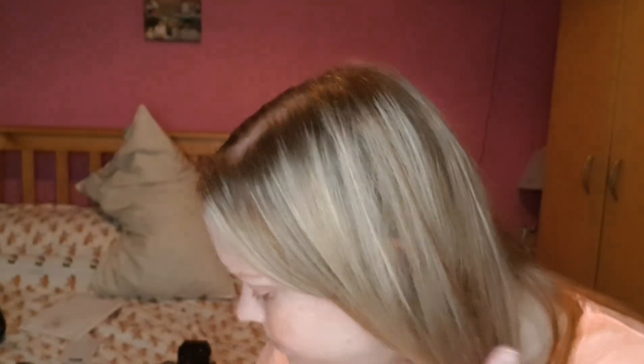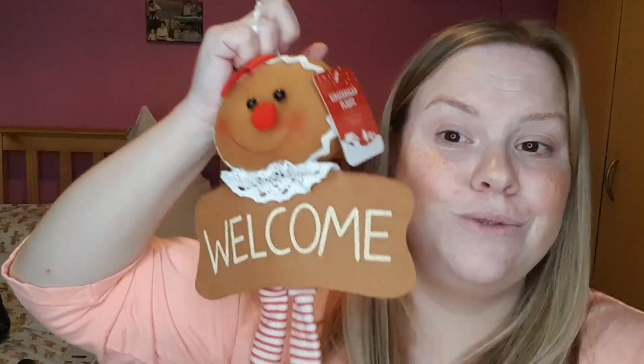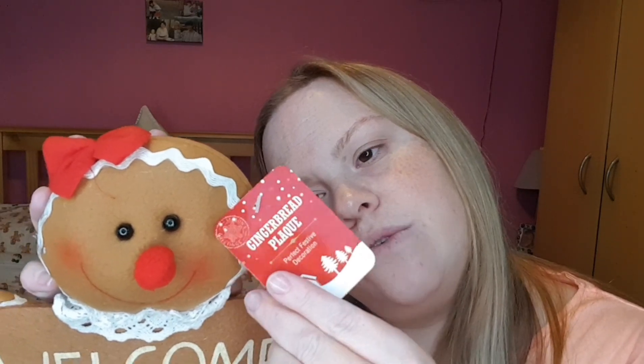You'll know if you're not new to my channel that I'm obsessed with anything gingerbread. So I saw this little gingerbread lady — she's adorable! I spotted her in either B&M or Home Bargains. I'm not sure of the price but she's so cute with her little shoes and everything.